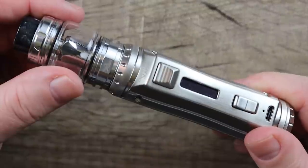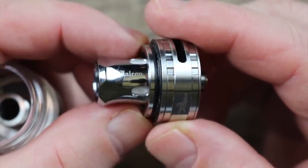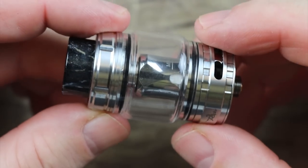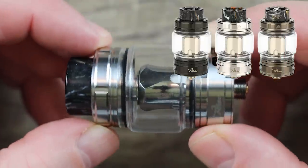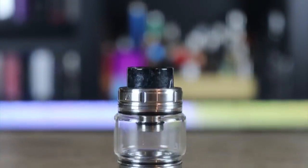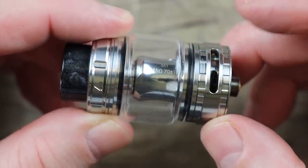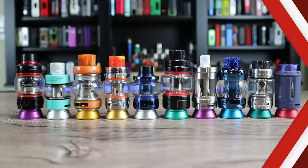Another key feature about the EH Pro Raptor is it takes Horizon Tech Falcon coils, which you can get anywhere. However, unlike the Falcon, the colors on the Raptor are limited to stainless steel, black, and gunmetal. If both flavor and clouds are your jam, check this one out. 25 millimeters in diameter, 6 ml bubble glass, 4 mls with the standard glass. In the box you get two 1.5 ohm single mesh coils rated for 70 watts.